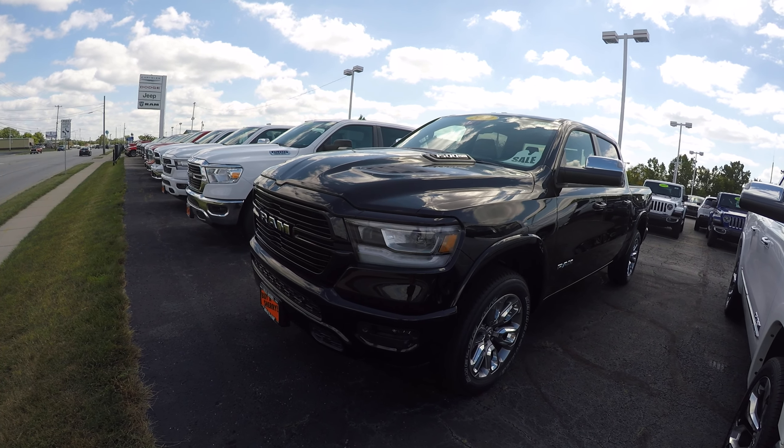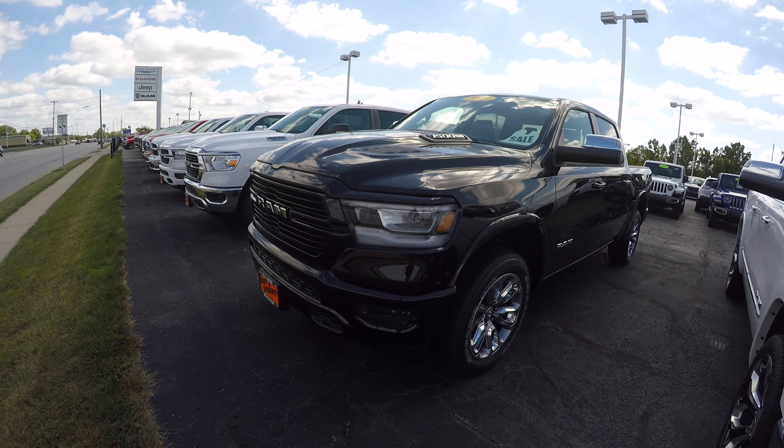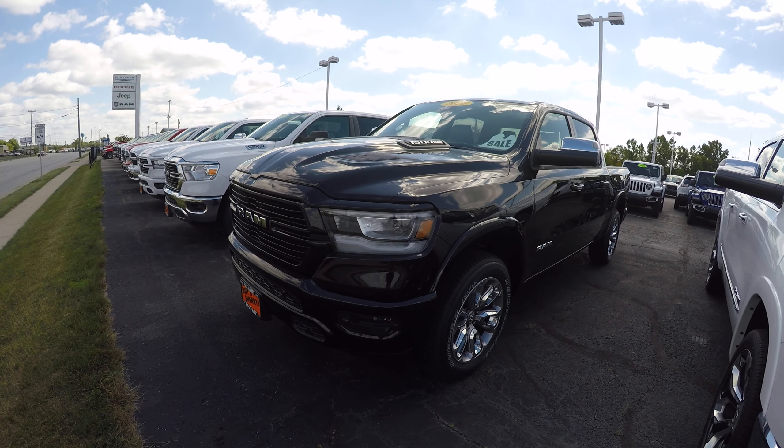Hi everybody, it's Kevin Perifical here from the Paul Sherry Chrysler Dodge Jeep and Ram pickup truck in beautiful Pickle, Ohio.